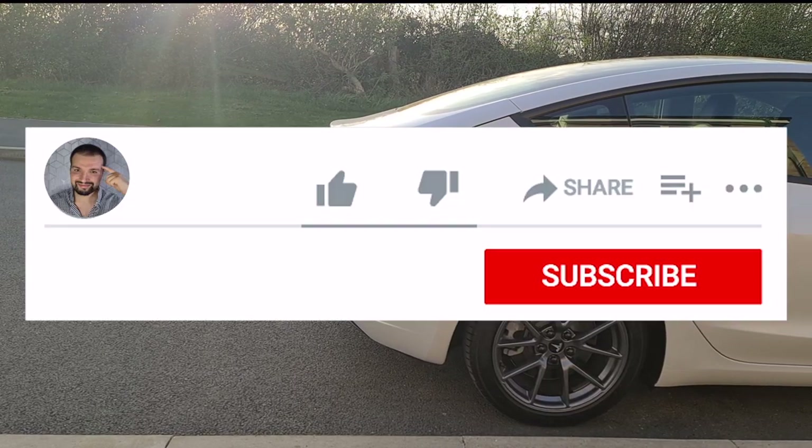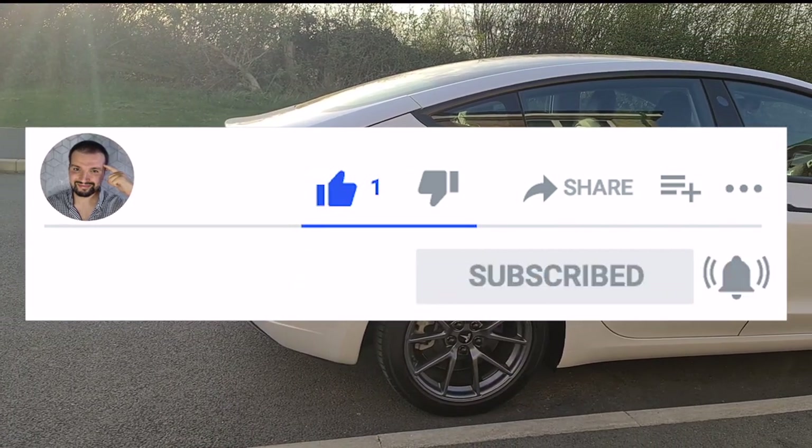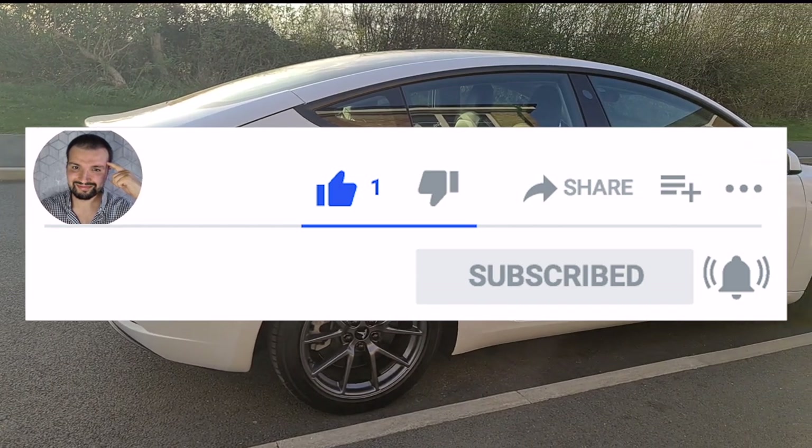Before I delve deeper, please remember to support my channel by hitting the like, subscribe button, and the notification bell. Just a quick gesture really helps me out and helps you enjoy more Tesla content.